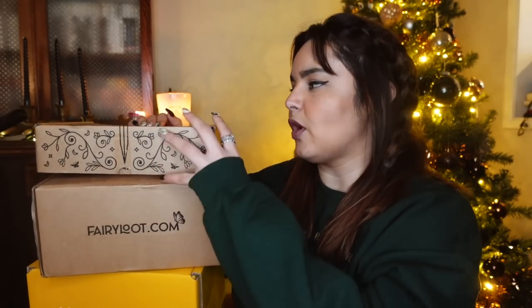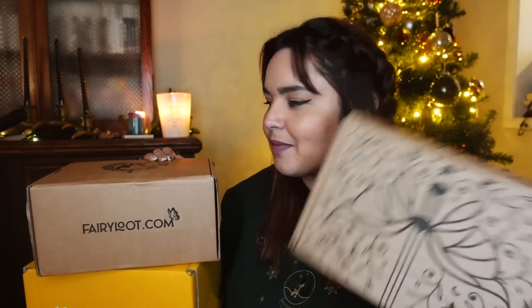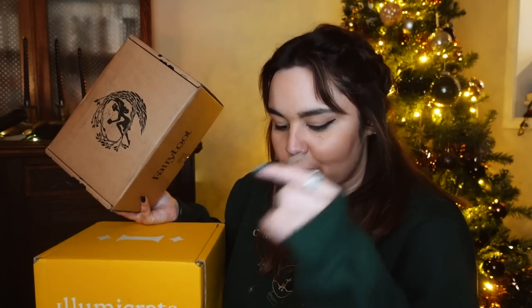Just to quickly run through what we've got here before I start tearing them all open: we have the adult Fairyloot, which I have been spoiled for numerous times because I've had this a while — it arrived pretty early in the month. We also have the regular monthly young adult Fairyloot, which was sent to me by the team over at Fairyloot. In your Fairyloot you can expect to find a brand new hardback release in an exclusive edition along with a selection of bookish goodies. They also have an adult book-only subscription, and I am now a rep for the adult Fairyloot.